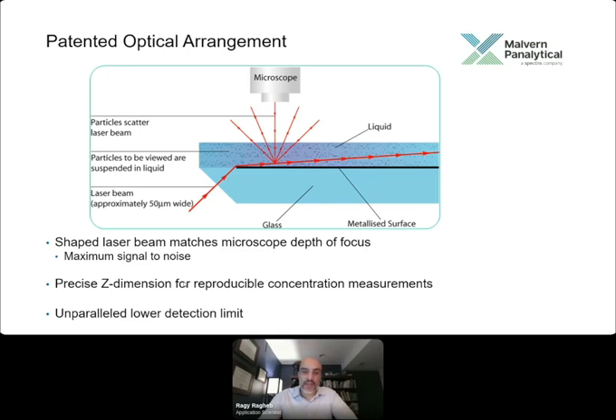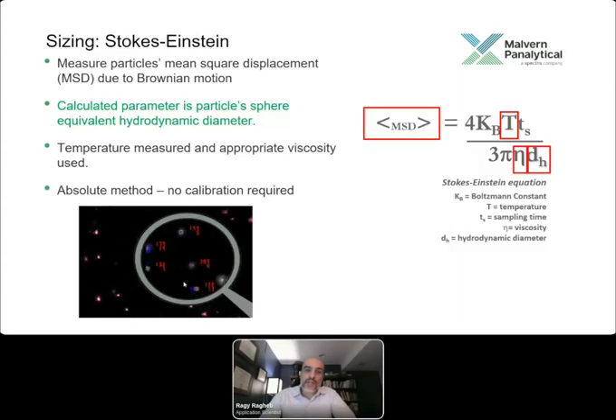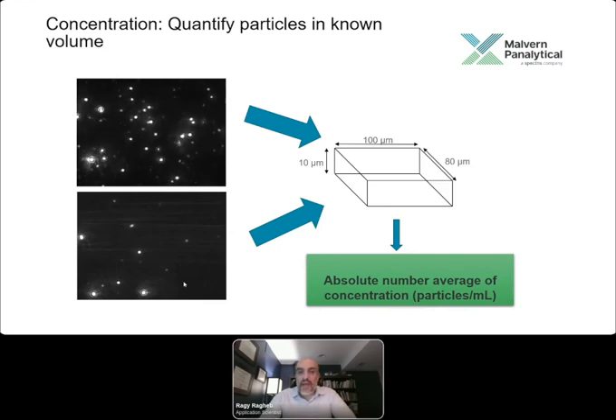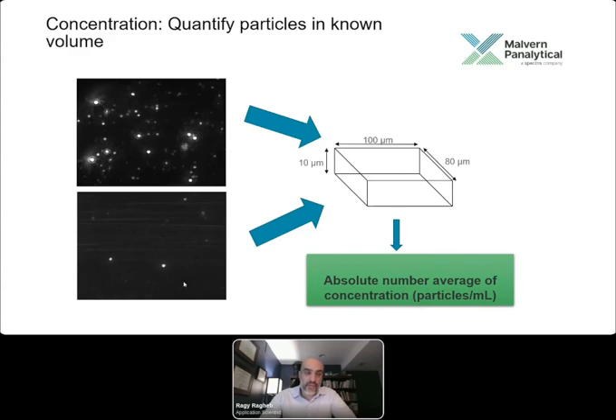The mean square displacement of particles on a particle-by-particle basis is translated to the hydrodynamic diameter dh using the Stokes-Einstein equation. The key variables affecting this relationship are temperature and viscosity. Concentration is measured because the camera takes several frames per second, counting the number of particles per frame, extrapolating to a known third dimension, and calculating concentration on a frame-by-frame basis. After recording a video, you obtain an absolute number-average concentration in particles per mL.